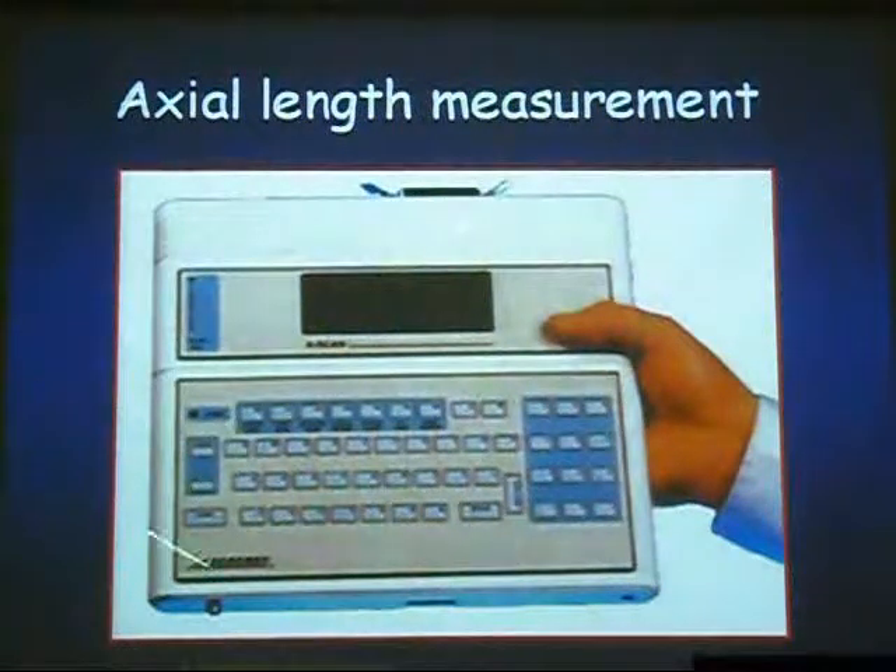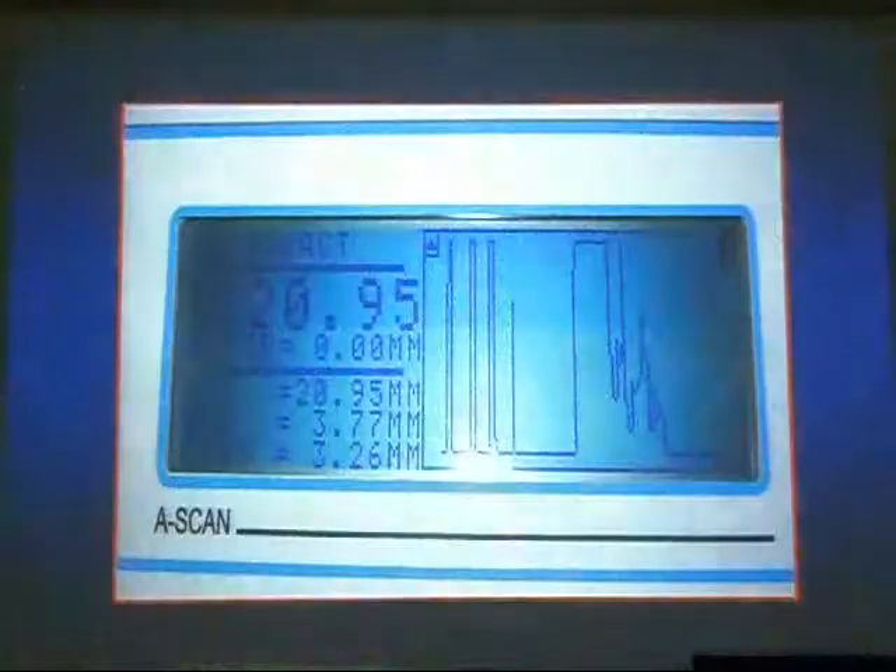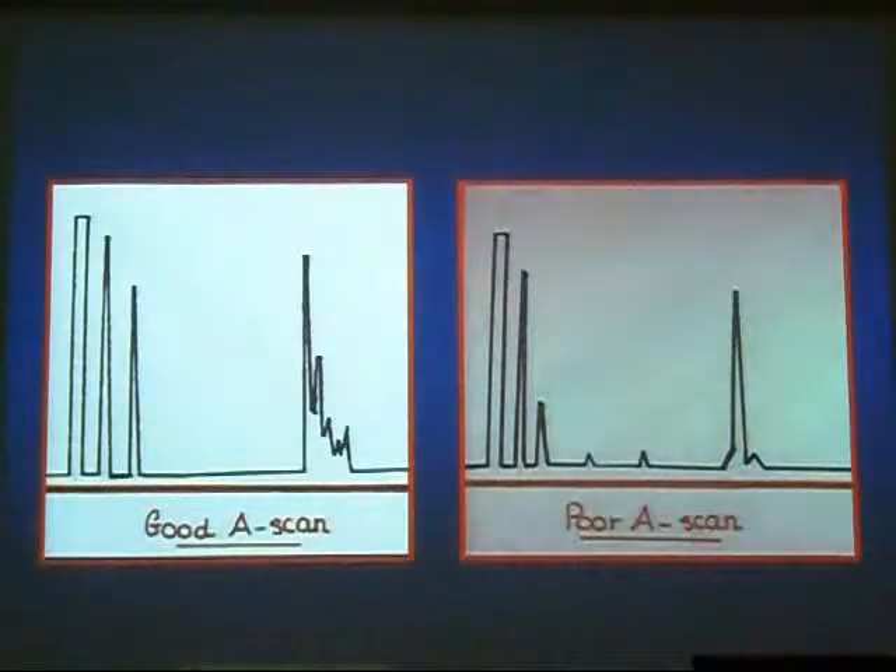Measuring axial length is performed by A-scan ultrasound. In cooperative children it can be measured in the clinic; in uncooperative children it is measured under general anesthesia. The criteria for a good A-scan: corneal and lenticular spikes should be more than 50% reaching the baseline; vitreous should be clear; retinal uprise should be 90 degrees; the retinal spike should approach 95% from the baseline; and the scleral shadows should be thick. If these criteria are not met, it is a poor A-scan and you must repeat the measurement.